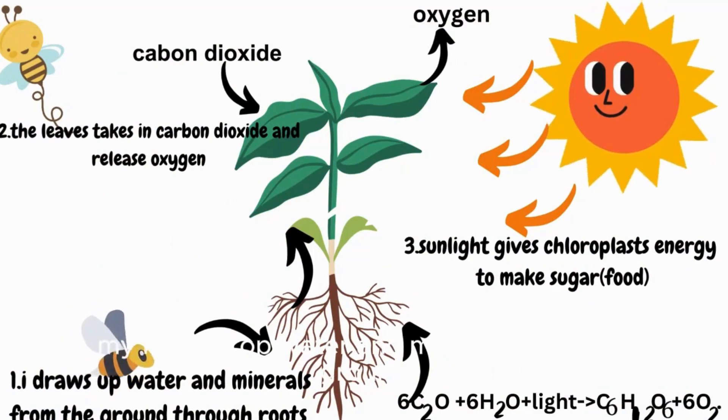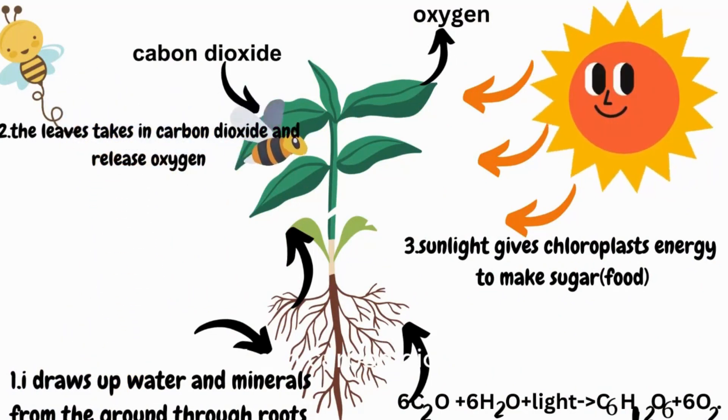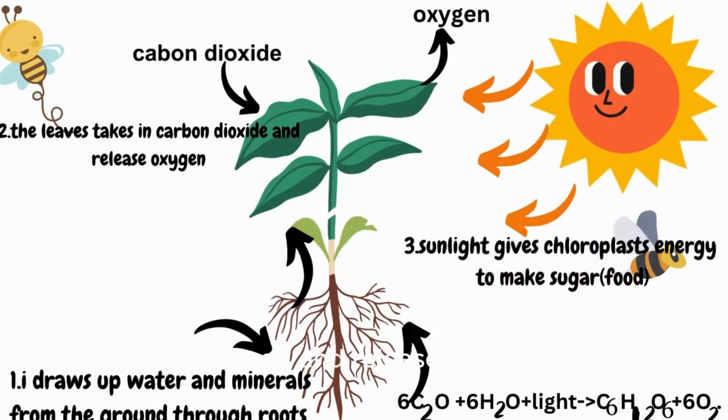My roots draw up water and minerals from the ground. My leaves take in carbon dioxide from the air, and chloroplast gains energy from sunlight to make sugar — my food — and release oxygen.